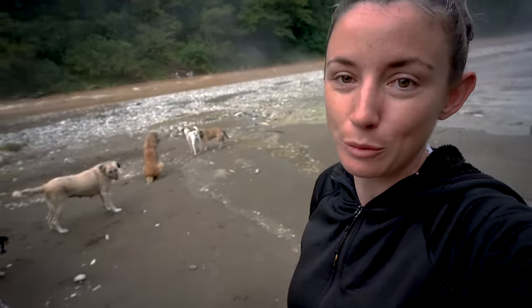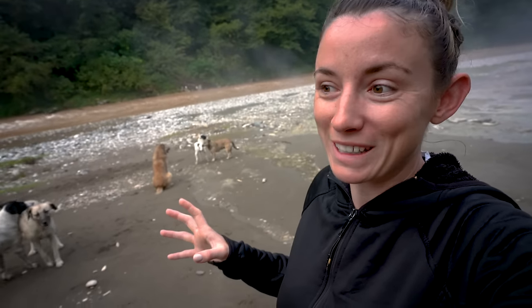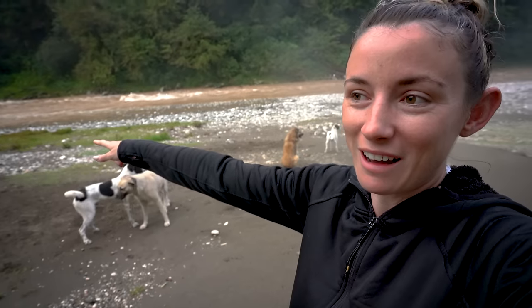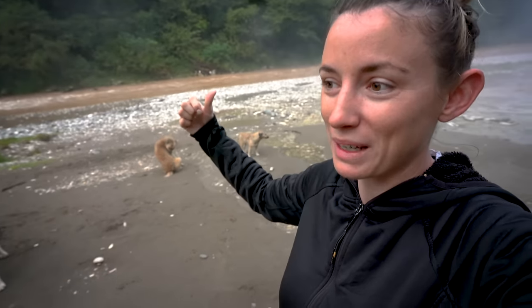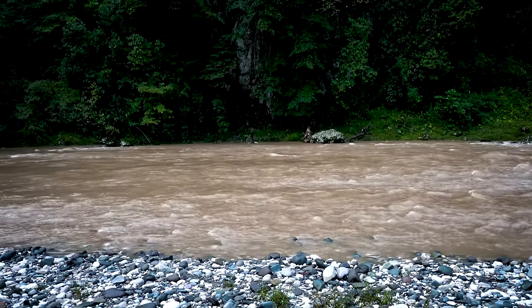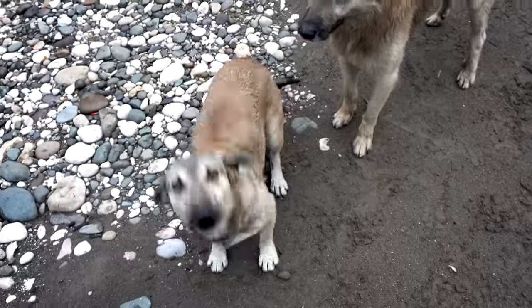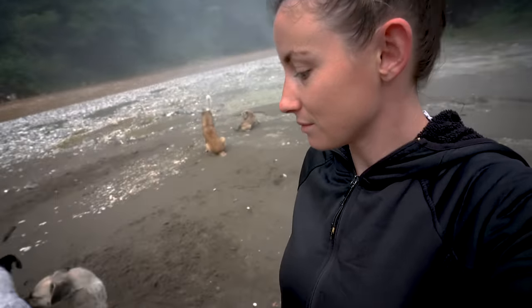Yesterday when we got here there were still a few people, and because the river was the most beautiful clear color they were jumping in up here and going down with the current and hopping back out. I was hoping we'd be able to do that today but I'm not getting in that mucky water. And yeah, these are all the dogs — the ones that kept me awake all night. I'm pretty sure they were all underneath the car. Anyway, we're going to pack up and hit the road.